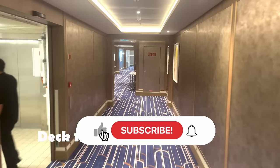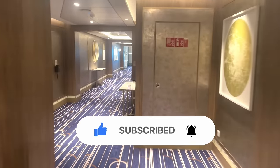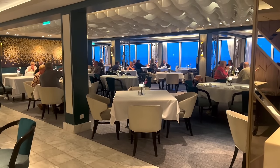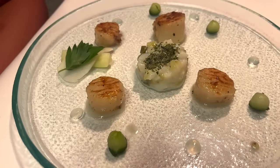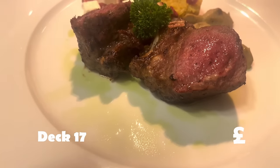We're heading now to Deck 17. If you're enjoying this video, please give it a like — it takes a second and really helps our channel. And if you love cruise content, we've got plenty coming from Arvia, so press that subscribe button — it's free, and from the 4Bs we say a big thank you.